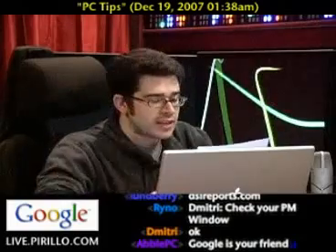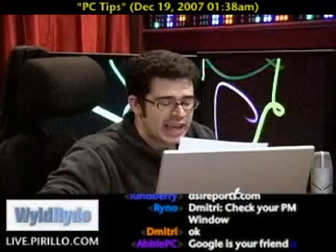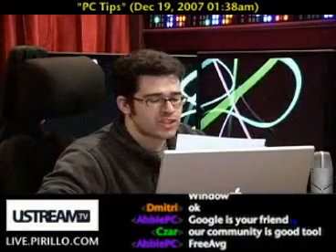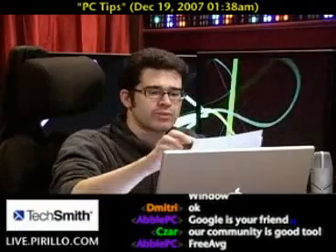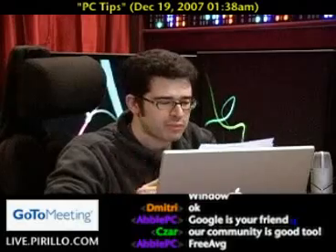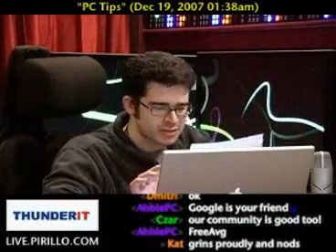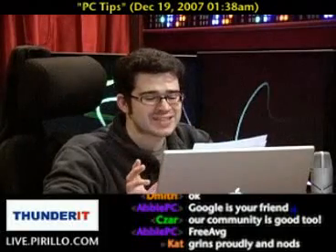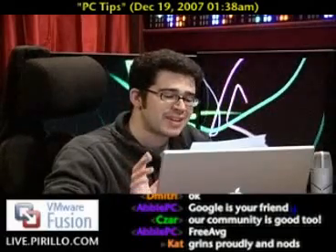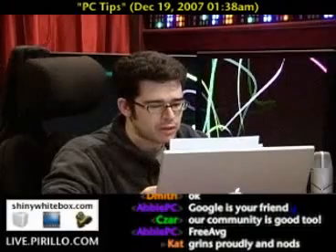Number four: use antivirus software. Even if you don't want to pay for security software, there's no excuse not to download a free antivirus program such as AVG or Avast. I prefer AVG for performance reasons — and I would agree, I recommend AVG as well when choosing a free AV — but Avast has slightly better detection rates. If you don't mind paying for antivirus software, try out ESET's NOD32 (N-O-D-3-2). It will not slow down your system and is highly recommended by both Kat and myself.